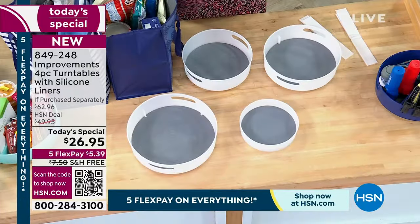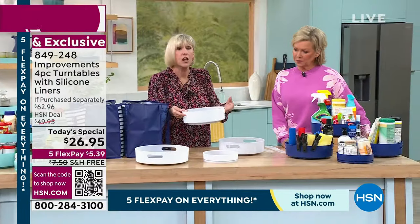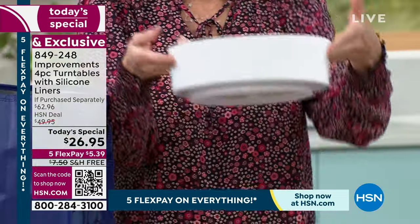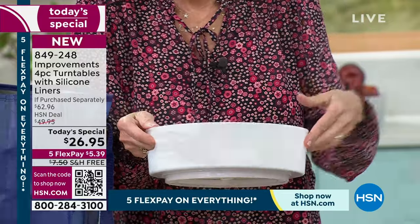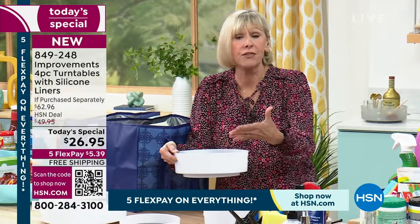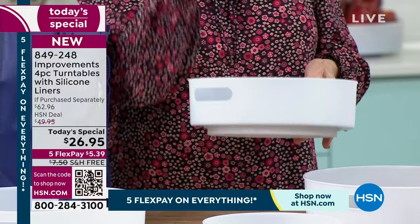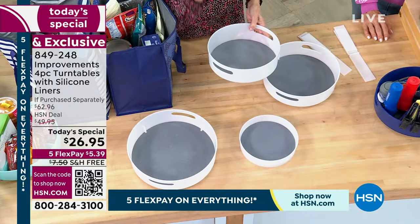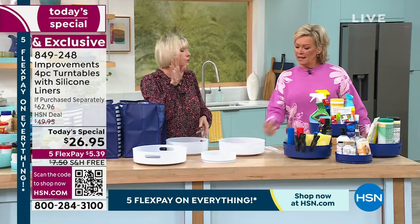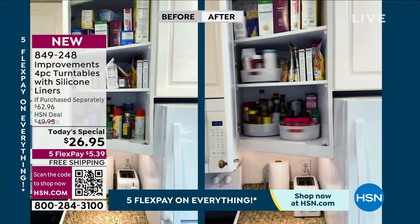The bigger ones have handles — human-size handles — so they become a tray. You can take them from the fridge to the table wherever you need them. They have three and a quarter inch sidewalls so nothing can tip. You're going to be able to get organized in virtually every aspect of your life — from the fridge to the freezer, from the laundry room to the garage. Spin and win, because it takes so much stress out of your life.